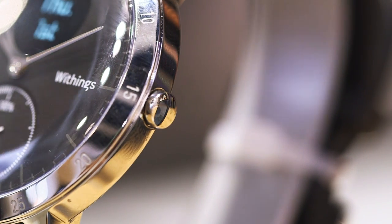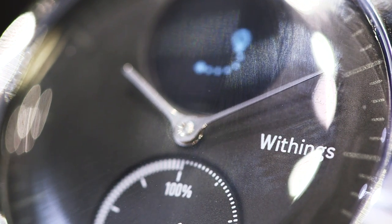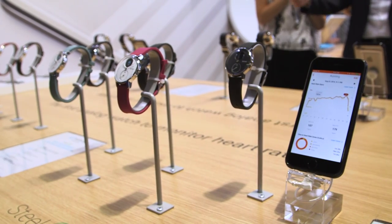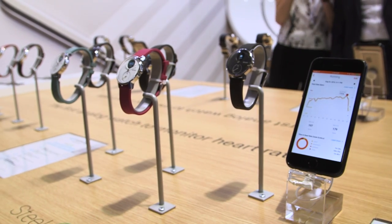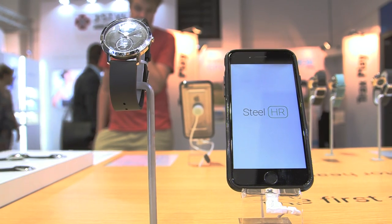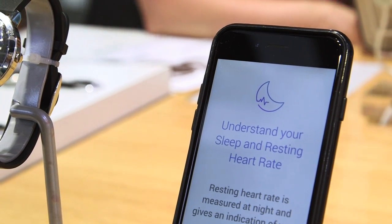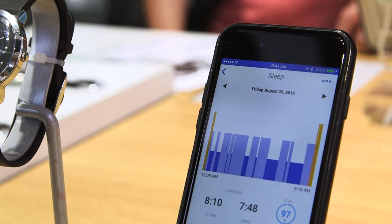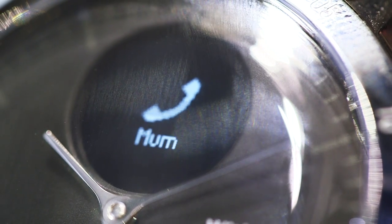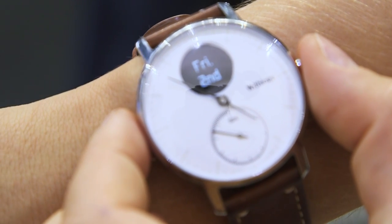What did you see? So I am a big fan of smart watches that don't have too fancy schmancy technology. Withings, who make very subtle smart watches, have released something called the Steel HR. It looks just like a Swiss watch and it's got activity tracking inside, but this year it's also got an optical heart rate sensor on the underside and a digital sub dial that will just show you if you get notifications — like a text message, a little symbol will pop up.